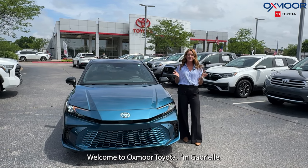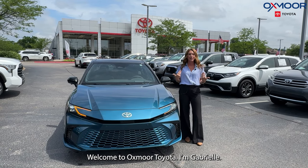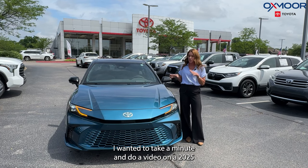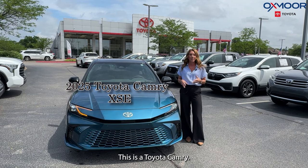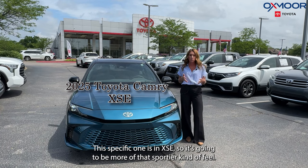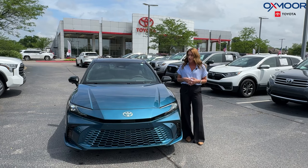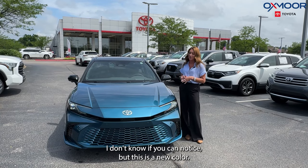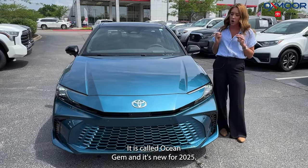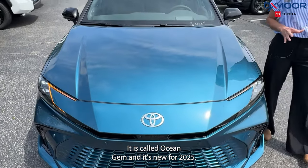Hello everyone, welcome to Oxmoor Toyota. I'm Gabrielle. I wanted to take a minute and do a video on a 2025 Toyota Camry. This specific one is an XSE, so it's going to be more of that sportier kind of feel. It's very exciting though. I don't know if you can notice, but this is a new color — it is called Ocean Gem, and it's new for 2025.